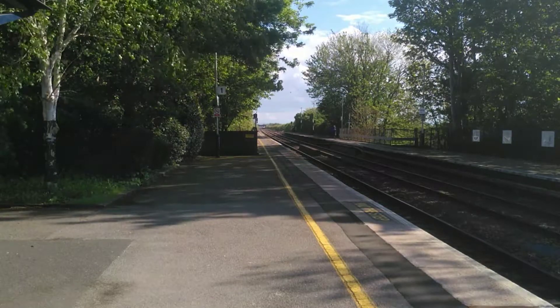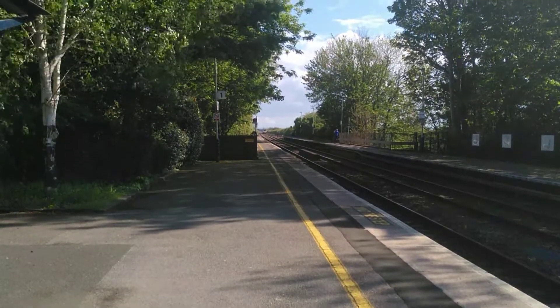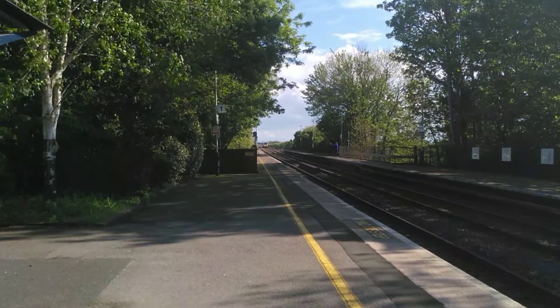Hello guys, welcome back to today's video from Elbora's Trains UK. Before we continue, we've got a Cross Country HST passing through here — service to Leeds.